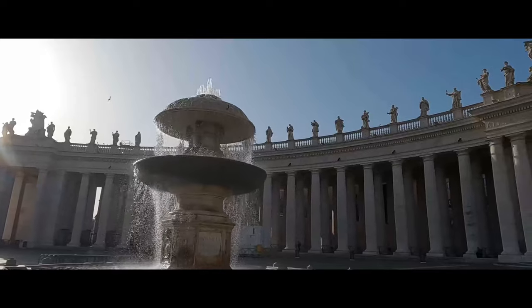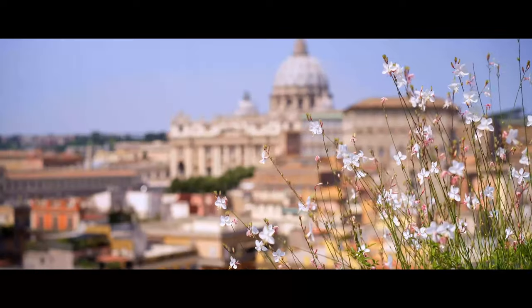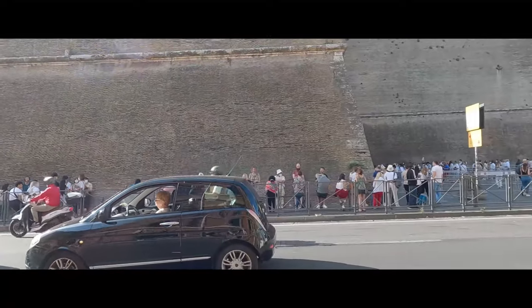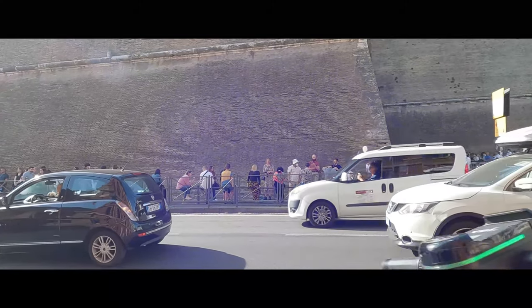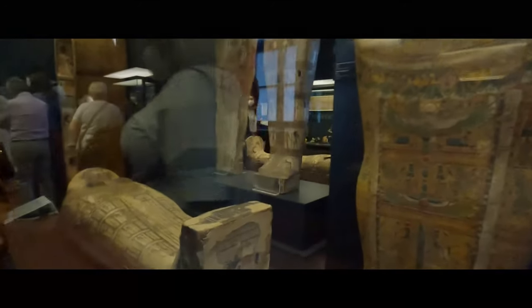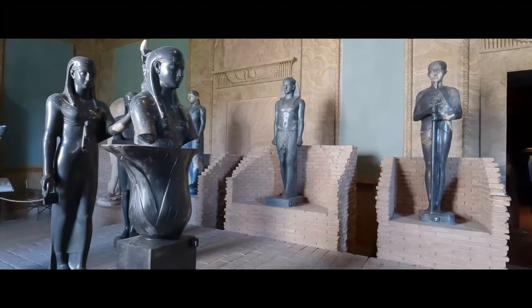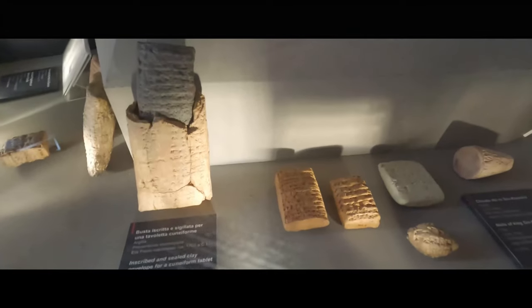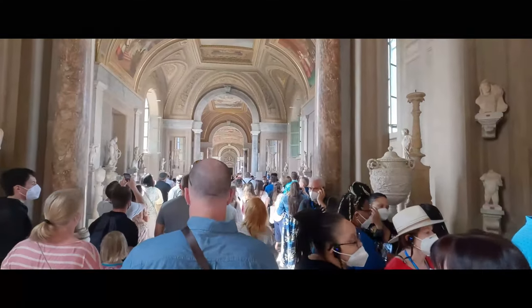For our entry into the Vatican Museum, we purchased skip-the-line tickets a month before our trip. We opted to purchase tickets without a tour so we could enjoy the museum at our own pace. Without the skip-the-line ticket, you're going to have a long wait to get in. The first surprise inside the museum were the Egyptian artifacts — complete with sarcophaguses and mummies, the collection was vast with some pieces dating over 5,000 years old. The museum is absolutely full, wall to wall, with busts, statues, elaborate ceilings, artifacts, tapestries, and hordes of people.